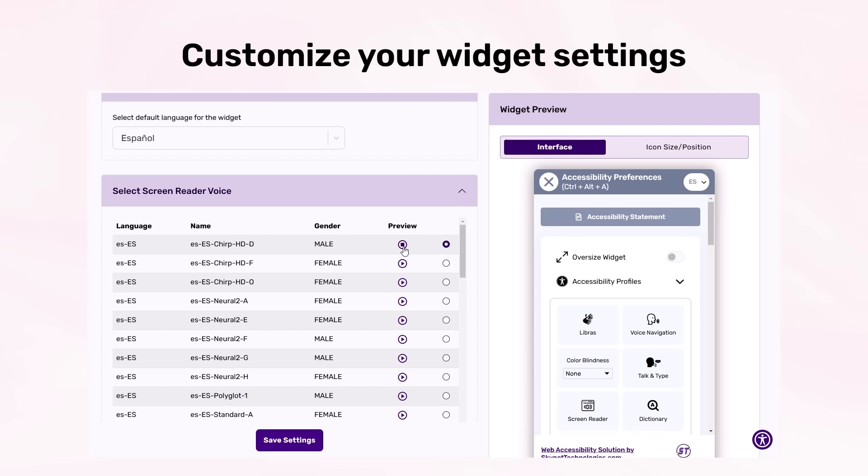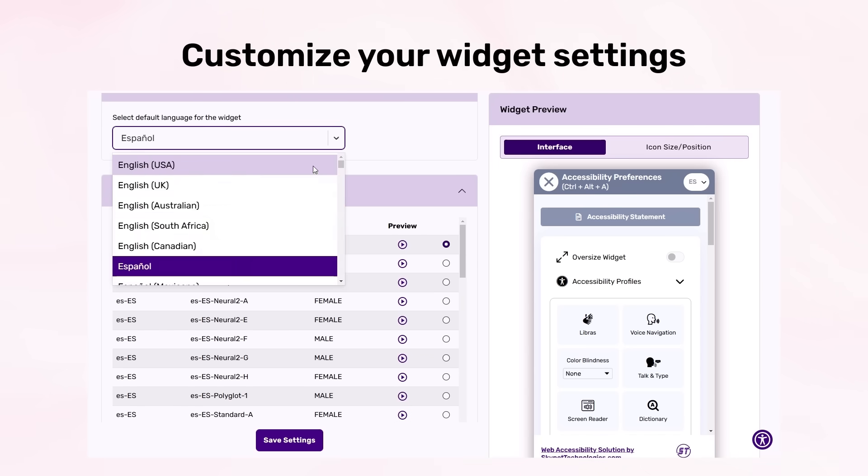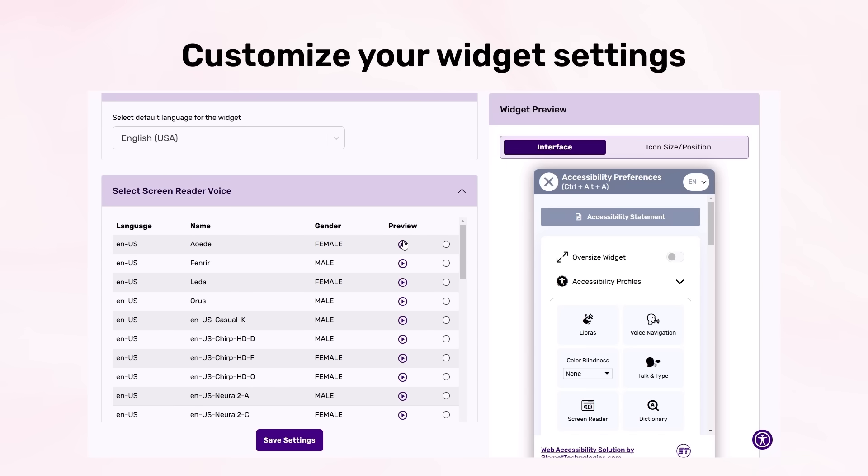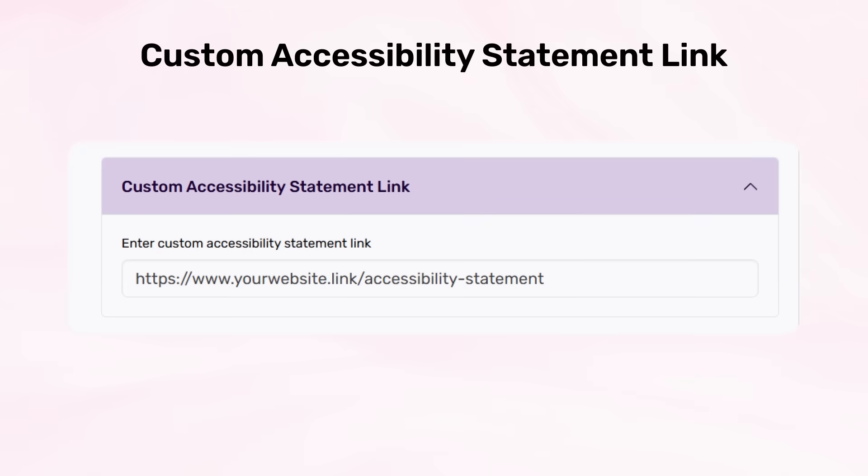A voice preview is available for the screen reader in multiple languages — for example, in Spanish: 'Esta es una vista previa de voz para el lector de pantalla All-in-One Accessibility.'